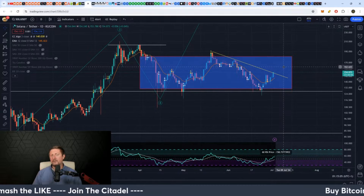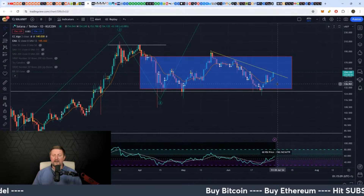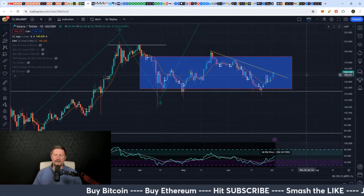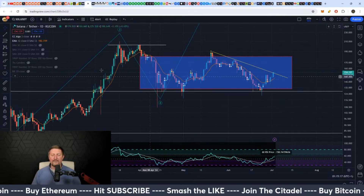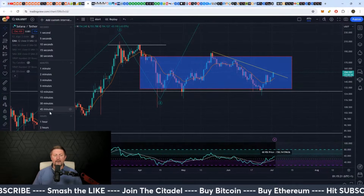If it can hold above that downtrend for a few days and then start to increase again to around 160, that won't seem like much of a move but it will be your signal that it's probably going to stay well above the 140 area. So 150 bucks — anywhere between 130 and 180 — is a very fair price to accumulate Solana.